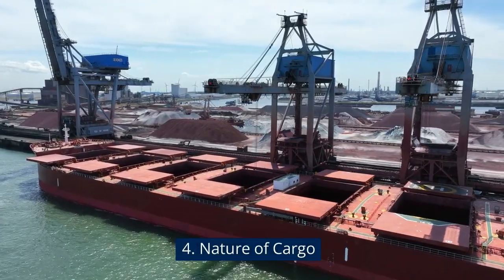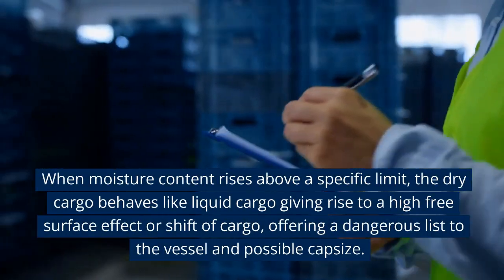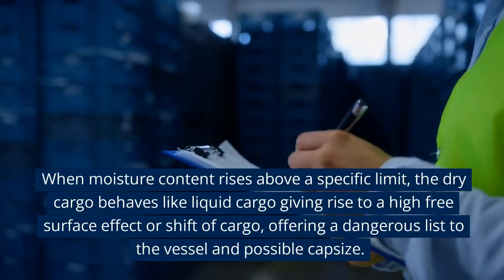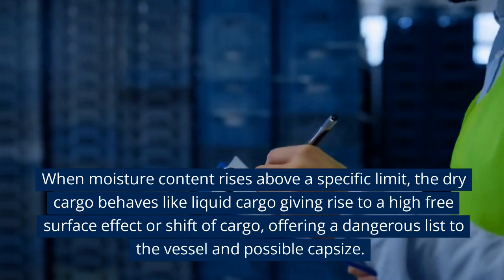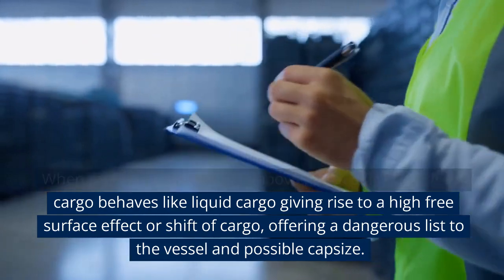Nature of cargo: When moisture content rises above a specific limit, dry cargo behaves like liquid cargo, giving rise to a high free surface effect or shift of cargo, offering a dangerous list to the vessel and possible capsize.